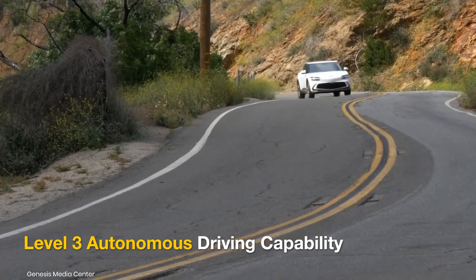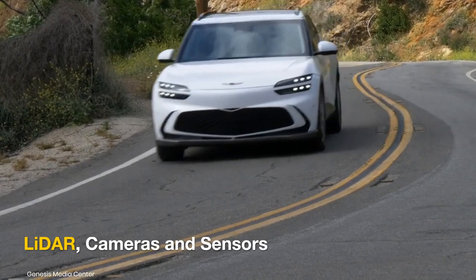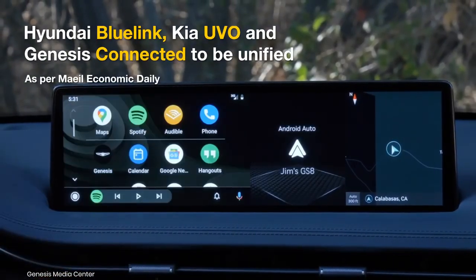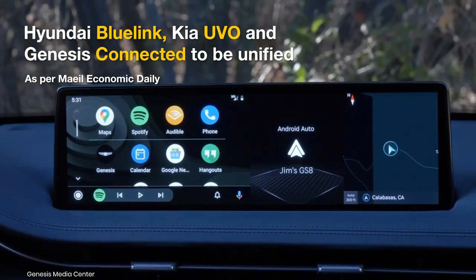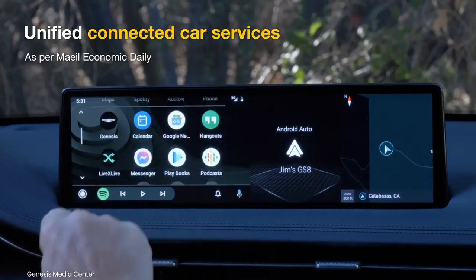Level 3 autonomous driving capability is expected with the help of LiDAR and a range of onboard cameras and sensors. As per Maeil Economic Daily, Hyundai Motor Group would integrate Hyundai's Blue Link, Kia's UVO, and Genesis Connected to launch a unified solution for connected car features.